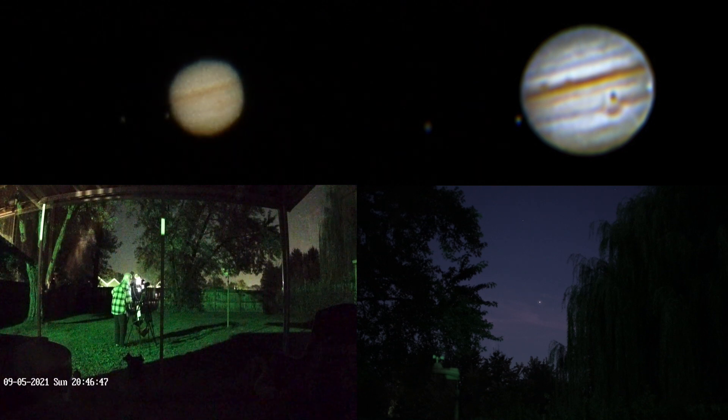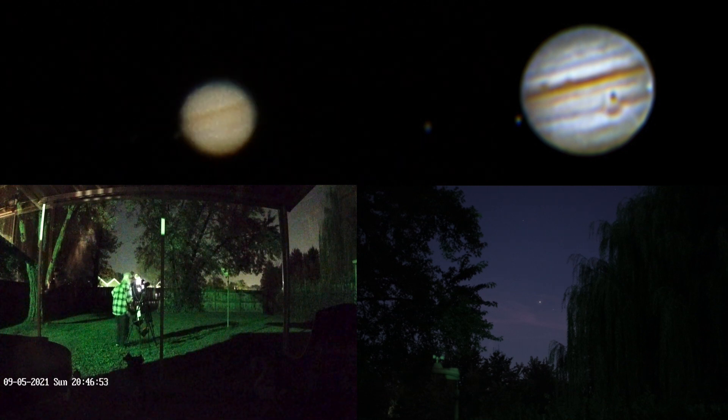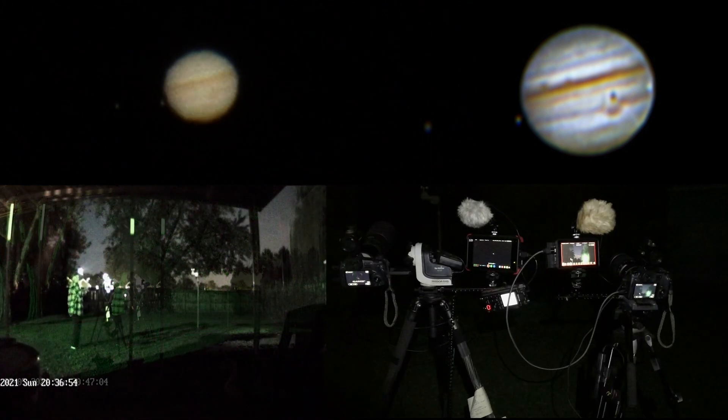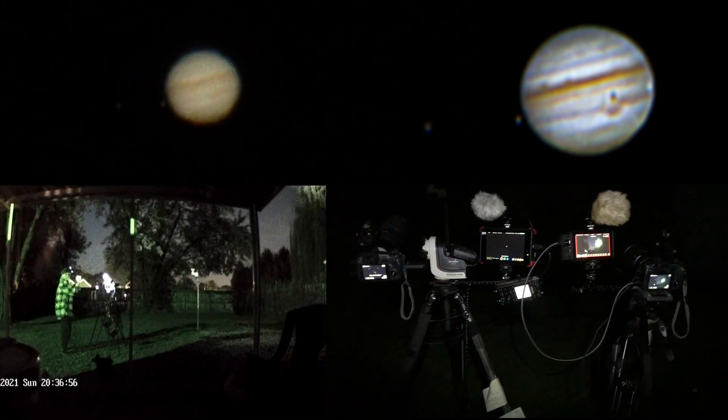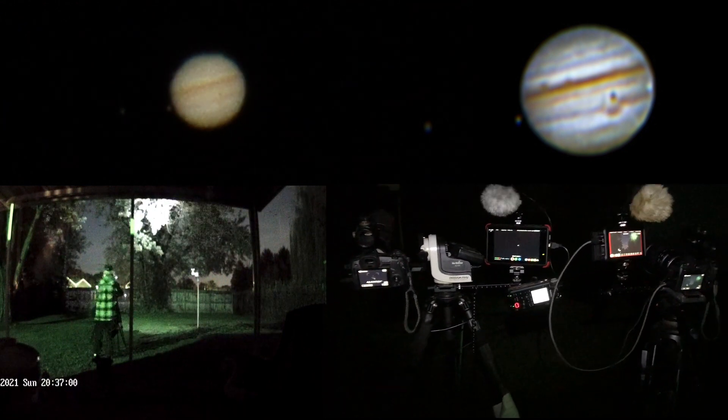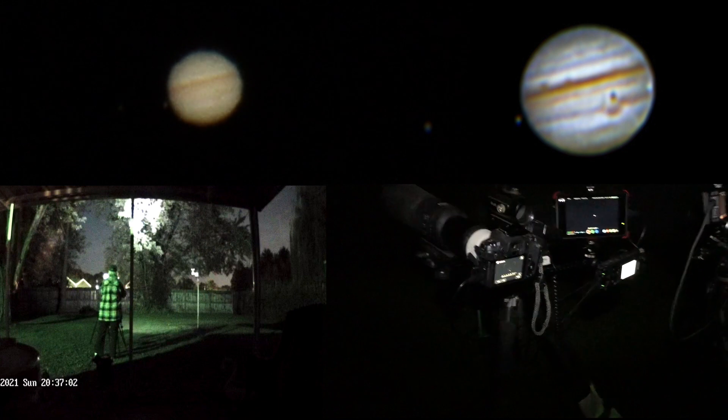Anyway, well hello there! Here we are on Sunday, September 5th, 2021. I started ages ago but at the moment it's 8:46 p.m. up here in Northeastern Ohio. I'll show a video clip of the equipment I'm using, which is the normal stuff — the Canon RA and the Canon R camera.